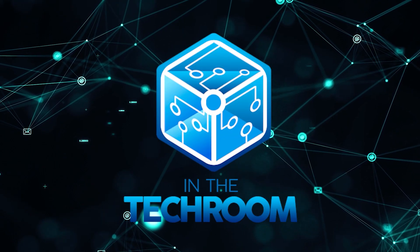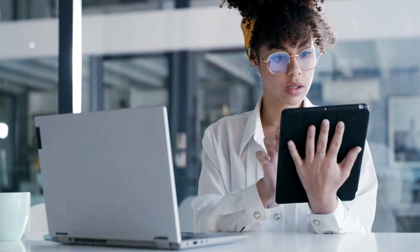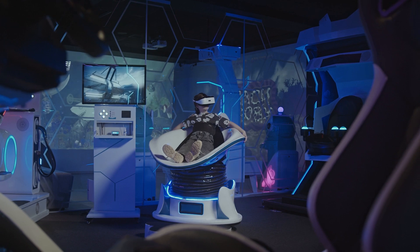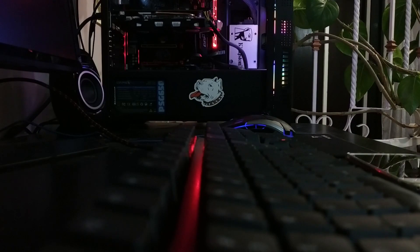Welcome back, guys. I'm Mark Wong, and today we are in the tech room, your trusty companion for all things tech. Whether you're a tech enthusiast looking for the latest innovations or a casual user seeking honest reviews, you've come to the right place. Join us as we dive deep into the realm of gadgets, gaming consoles, PCs, and more.